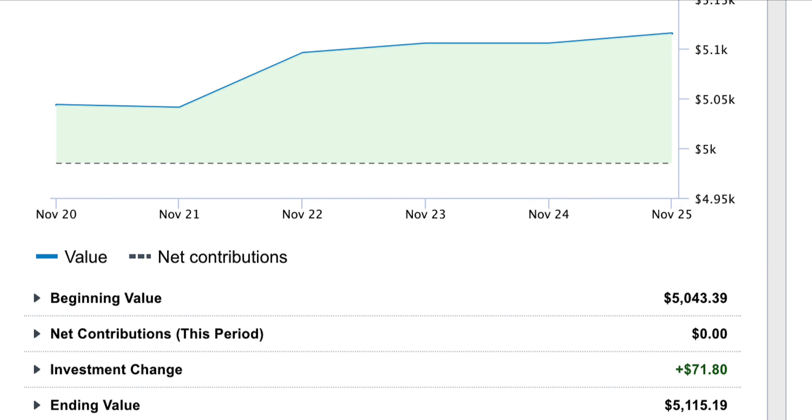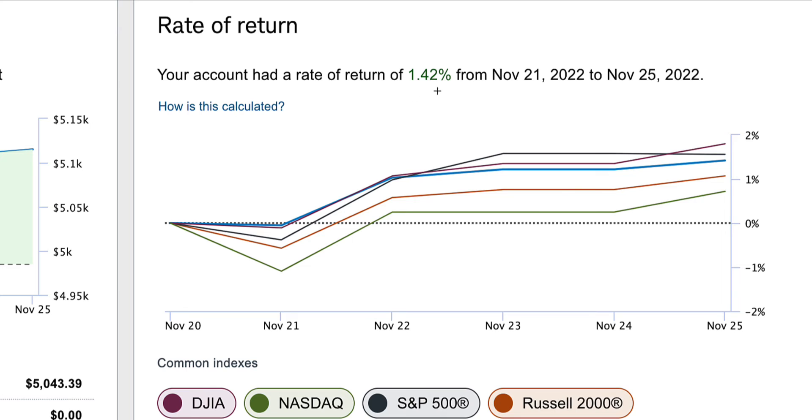Let's look at the rate of return. This week the rate of return was 1.42%, which I'm very pleased with. Anytime we make money in the market, I am very satisfied. These different lines you see are the different common indexes that I am trying to at least compete with — and ideally outperform.